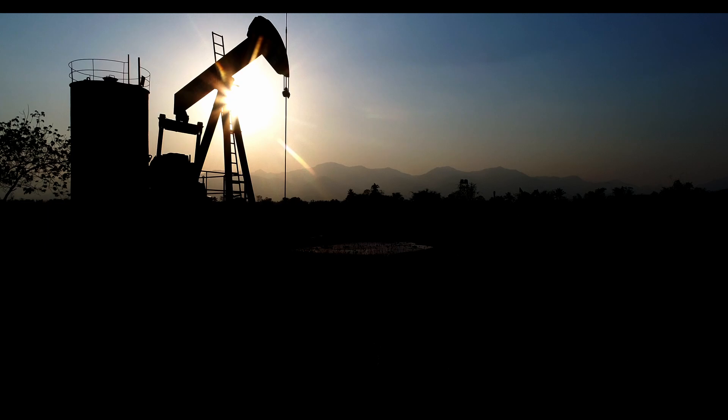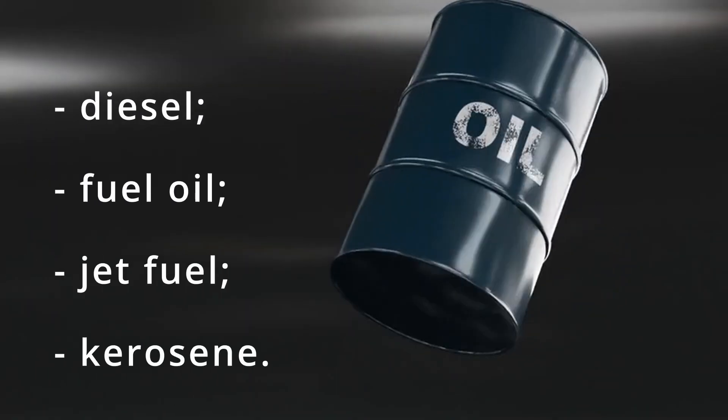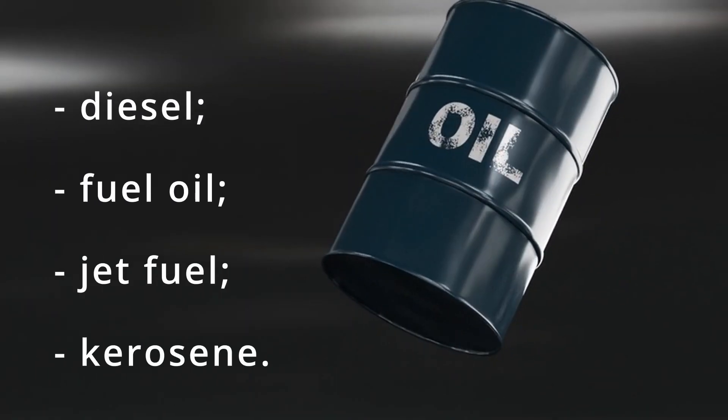Crude oil is a complex mixture of compounds that primarily consists of carbon and hydrogen elements. At oil refineries, this mixture of molecules is separated by distillation to different boiling ranges. This is how diesel, fuel oil, jet fuel, and kerosene are produced.